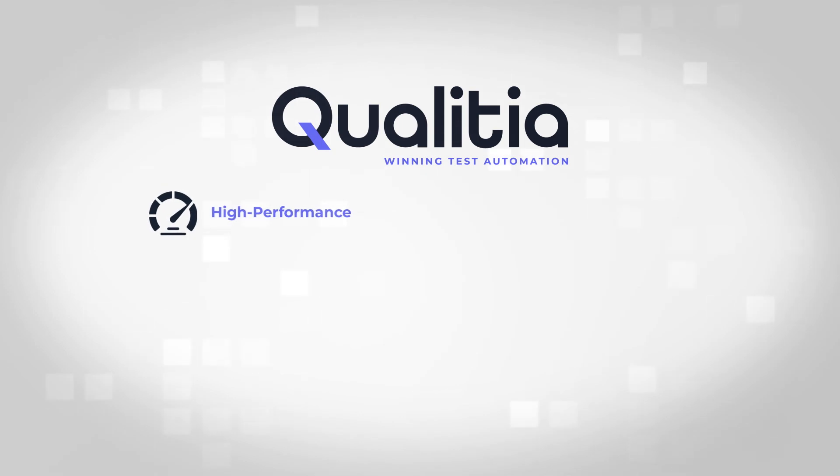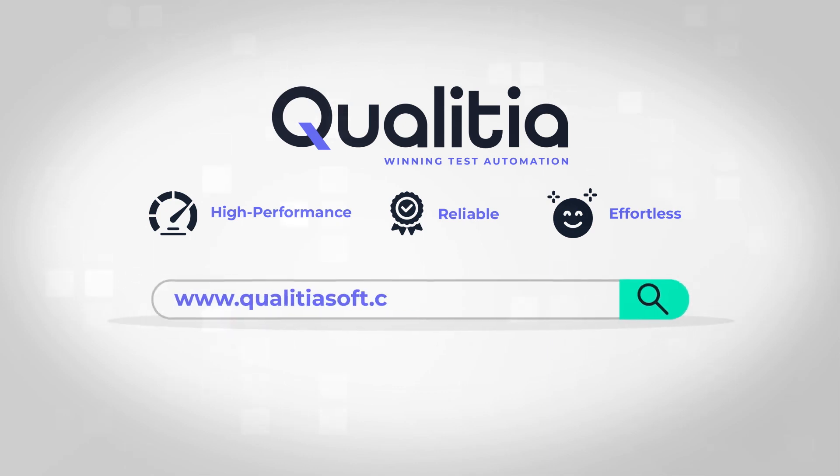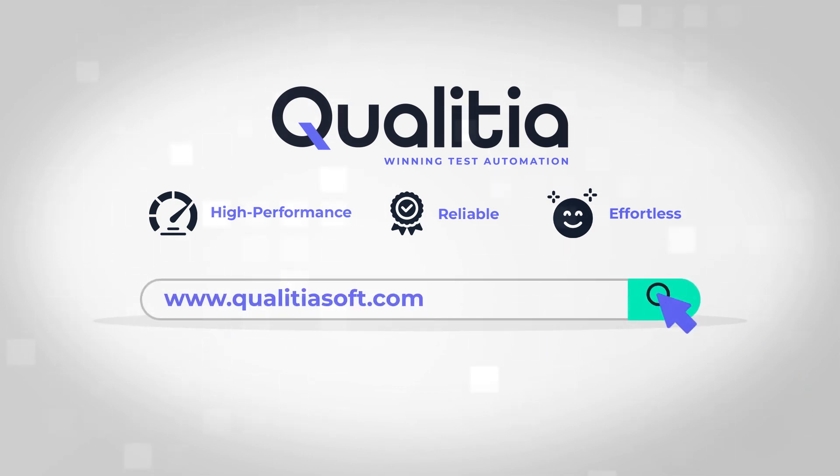Experience high-performance, reliable, and effortless test automation with Qualicia. Schedule a call with us today.